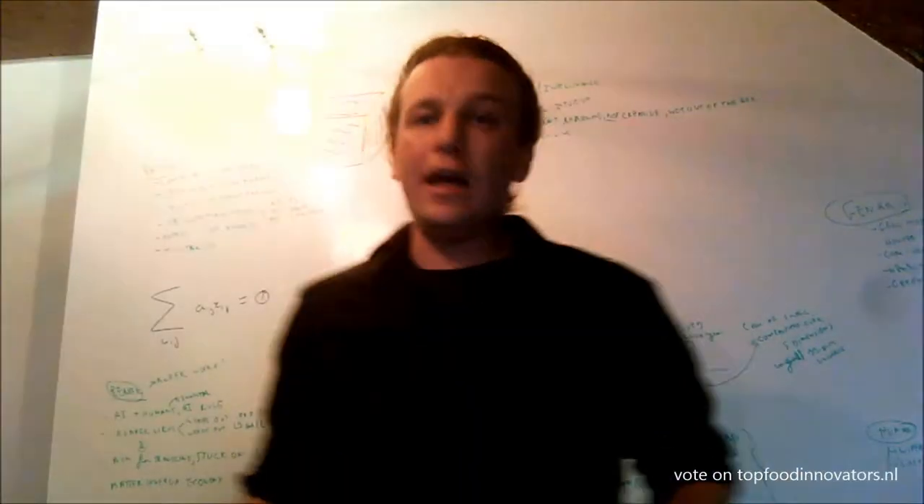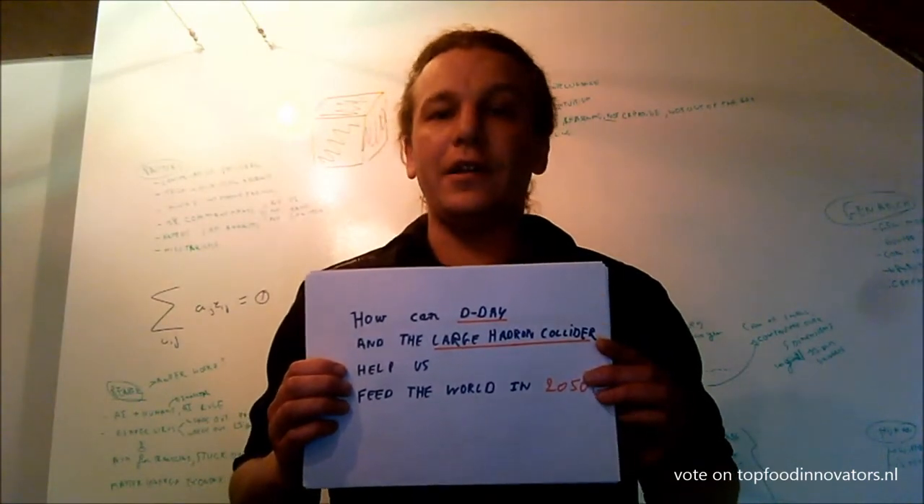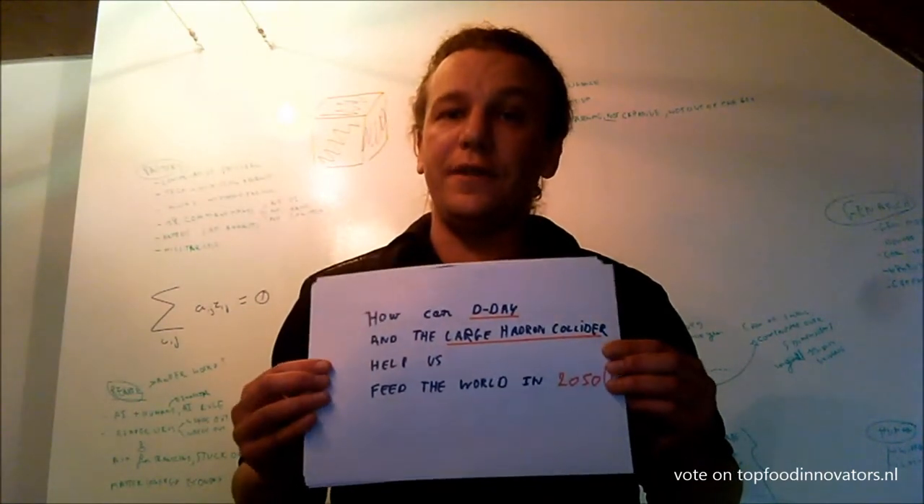Hi Ted, I'm Reinhard, and I have a question to ask: How can D-Day and the Large Hadron Collider help us feed the world in 2050?